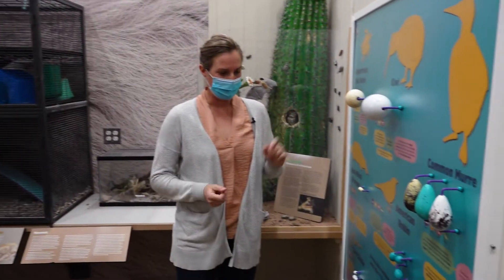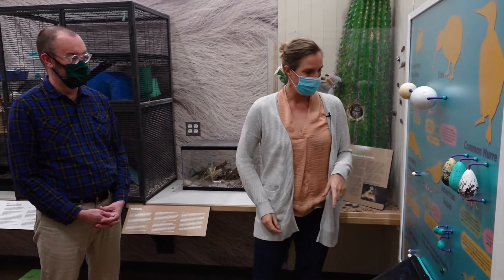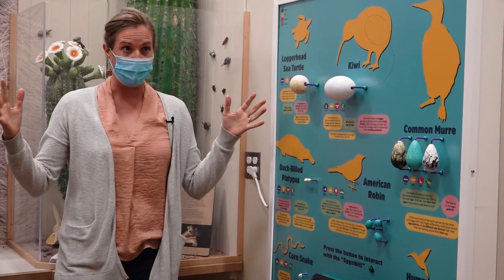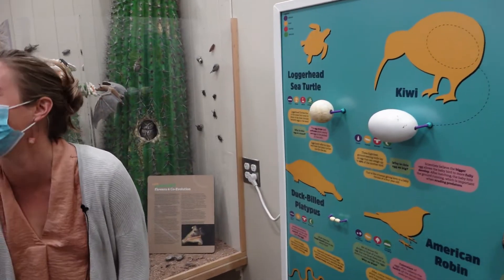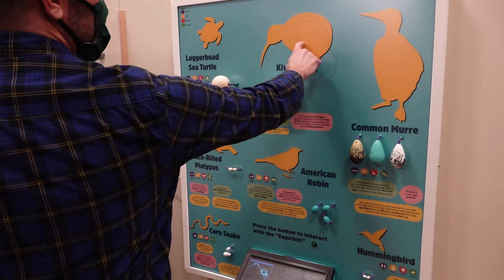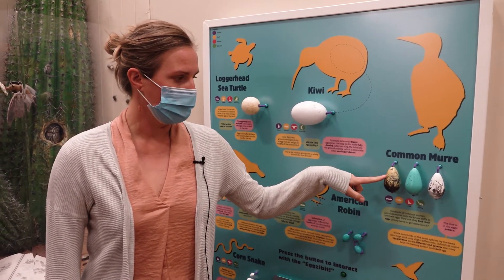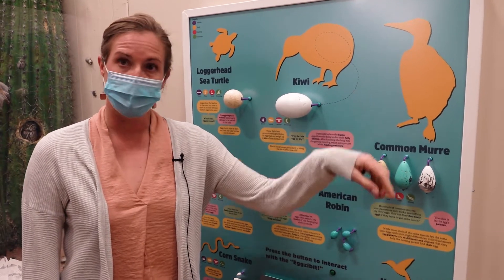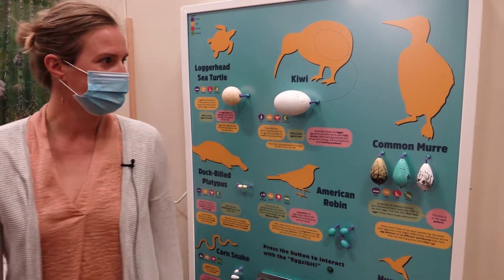Here we learn about eggs — some organisms have really tiny eggs and some have really large ones. Did you know that a platypus egg is smaller than the size of my thumbnail? A platypus is about this big, and a kiwi bird is about this big, and this is the size of its egg — that is crazy! These eggs are laid by a common murre, which are seabirds, and each bird can have a different colored egg with a different pattern. They lay different-colored eggs so that while they're out feeding they can come back and find their own egg based on its unique pattern of coloring.